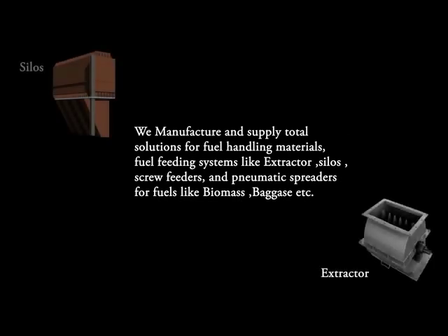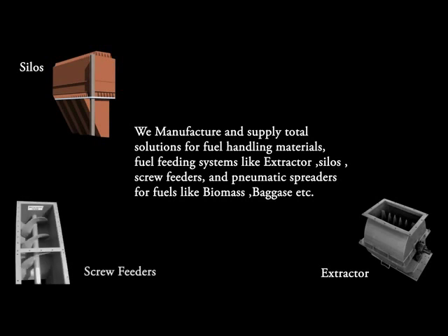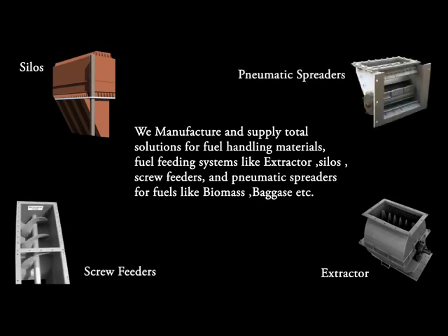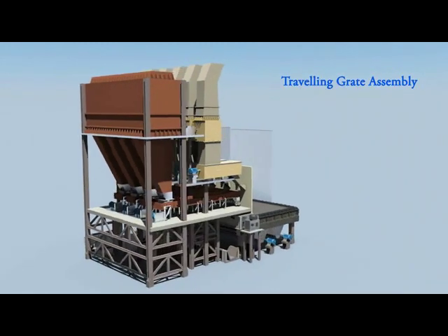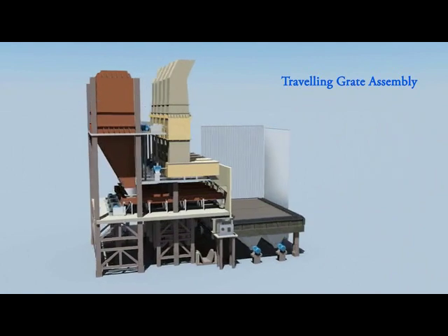We manufacture and supply total solutions for fuel handling materials, fuel feeding systems like extractors, silos, screw feeders, and pneumatic spreaders for fuels like biomass, bagasse, etc.